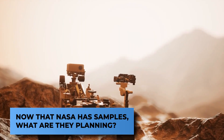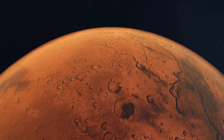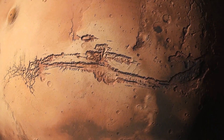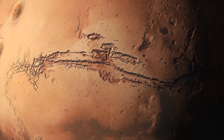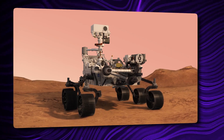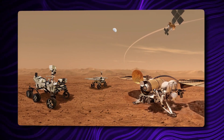Now that NASA has samples, what are they planning? Perseverance's rover team members are preparing for an ambitious future phase of the mission, sending these samples to Earth possibly as soon as 2033. The Sample Return Campaign, a collaboration between NASA and the European Space Agency, provides an excellent opportunity to look for signs of ancient Mars life, as billions of years ago the crater once hosted a large lake and a river delta. Perseverance is supposed to deliver the rock cores to a NASA sample return lander, which will also carry a small rocket. The samples will be launched into Mars orbit, where they will rendezvous with an ESA-provided Earth-return orbiter. Except for Perseverance, all of this hardware is still in development.